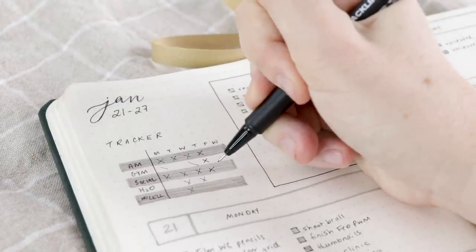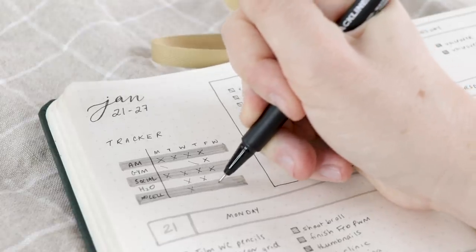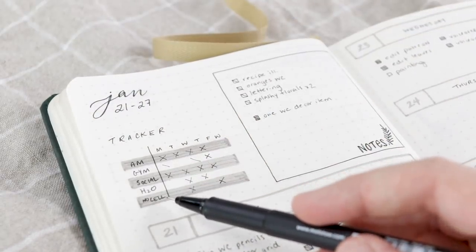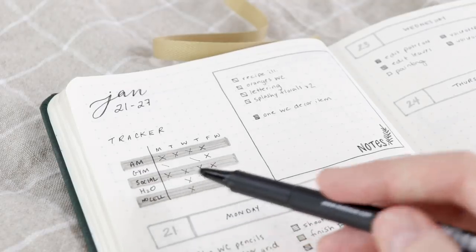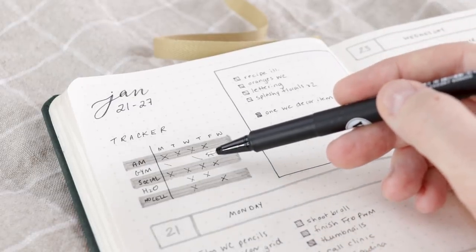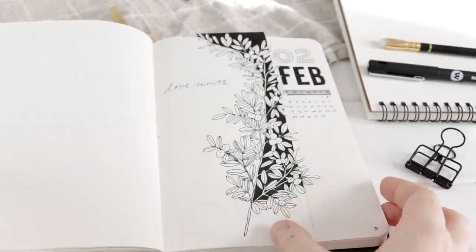I haven't put in the data for yesterday, so you can see me putting it in here. I didn't drink enough water so I'm going to leave that one, and I did all the other things. I also do a half slash if I don't go to the gym but I go for a long walk. These are just the things that are important to me that I want to keep track of on a weekly daily basis. This has been a really simple tracker and it fits perfectly into my weekly layout — it doesn't take up a lot of space, so I love that one.